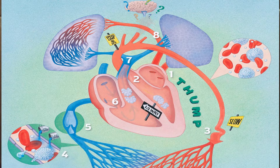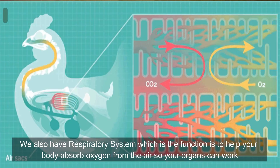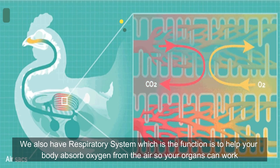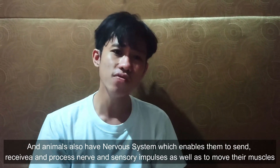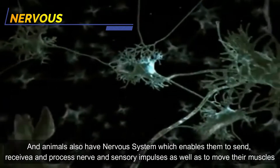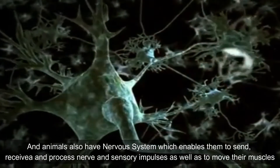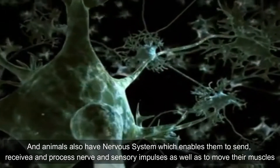We also have the respiratory system, which helps the body absorb oxygen from the air so their organs can work. Animals also have a nervous system, which enables them to send, receive, and process nerve and sensory impulses, as well as to move their muscles.